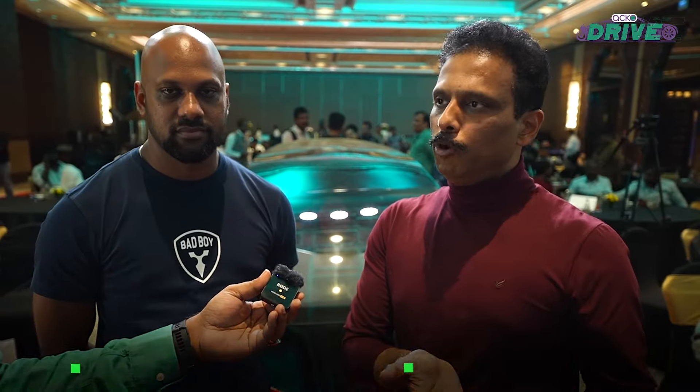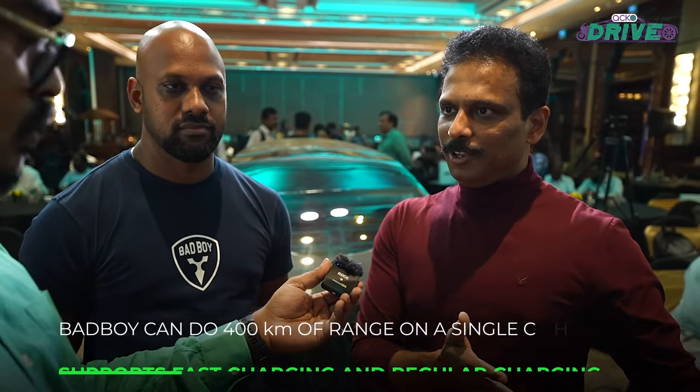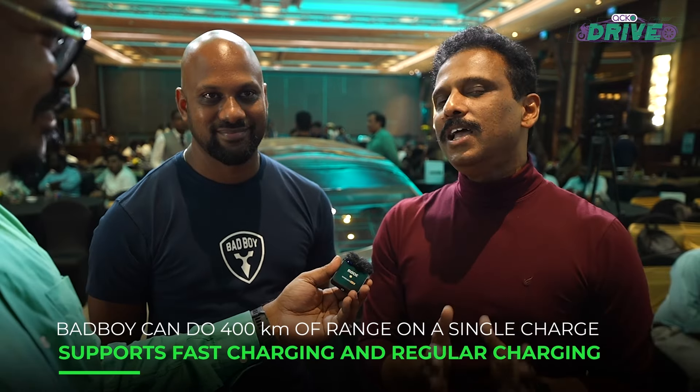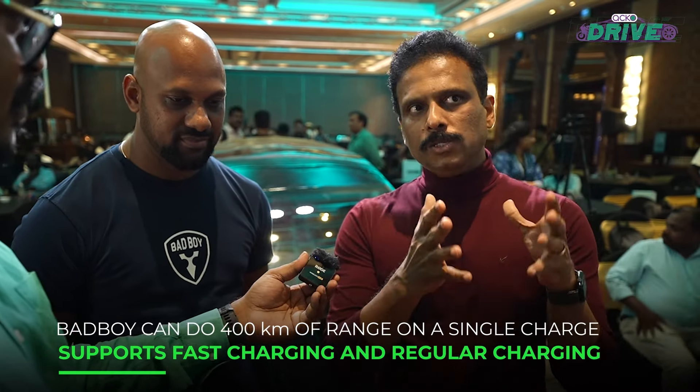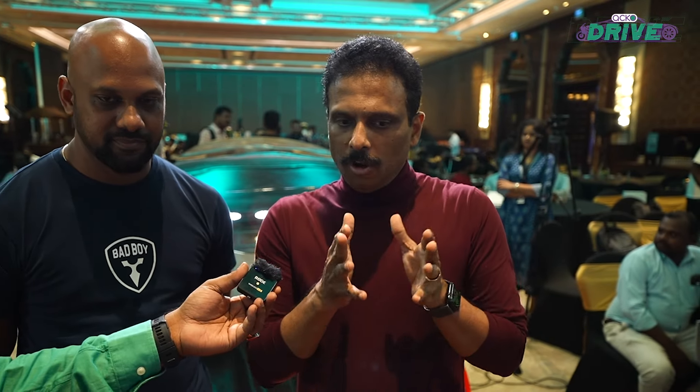If you go to a typical four-wheeler segment, you have to compete with Tata, you have to compete with Hyundai, you have to compete with so many big companies. But this is a segment that others can't enter — it's innovative. The space where startups can operate is in innovation, and innovation often comes from addressing an unmet need in a market, so we believe we are addressing that.